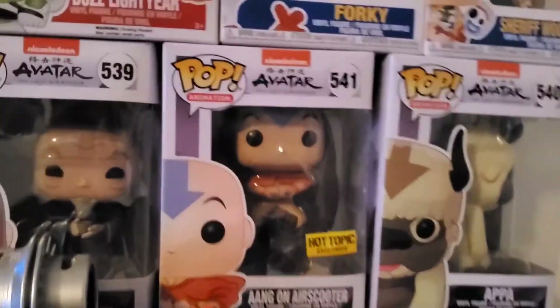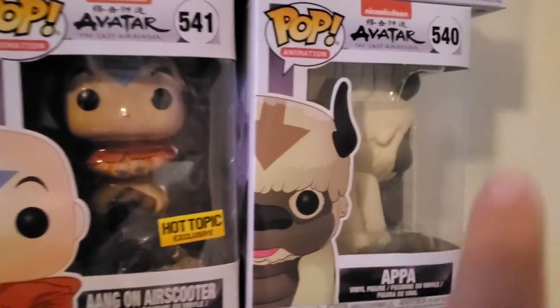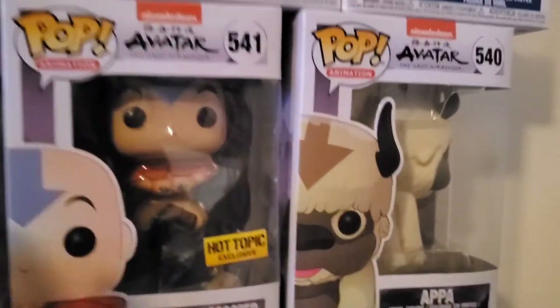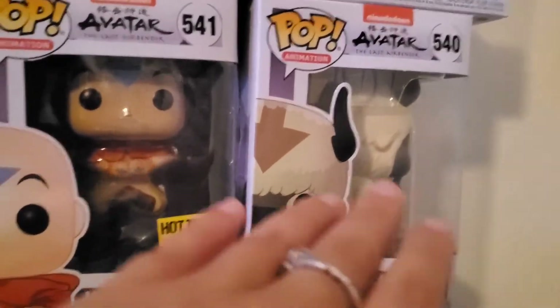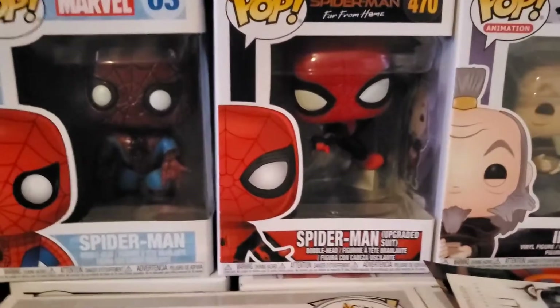I skipped a whole row — sorry about that! Here are the other Avatar pops: we got Aang on his air scooter, we got Appa — we were looking for Appa forever when these pops came out and finally found him at a Funko trading store — and then we have Iroh.